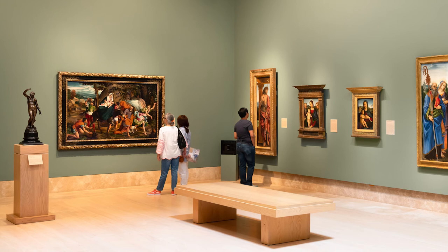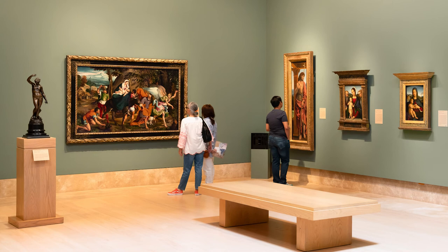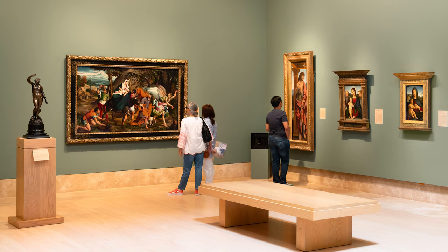The final sale price, which was six times higher than the Benedictines had anticipated, was characterized as a near miracle. The Flight into Egypt now graces the museum's Renaissance Gallery, where we have the privilege of sharing this remarkable painting with the public.